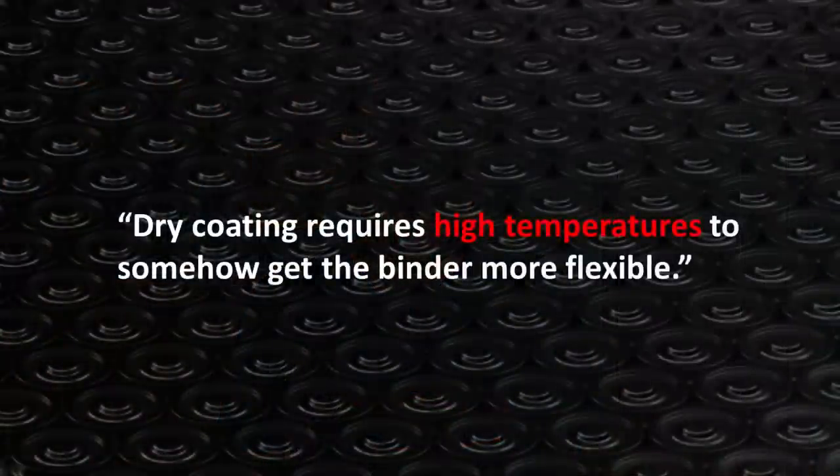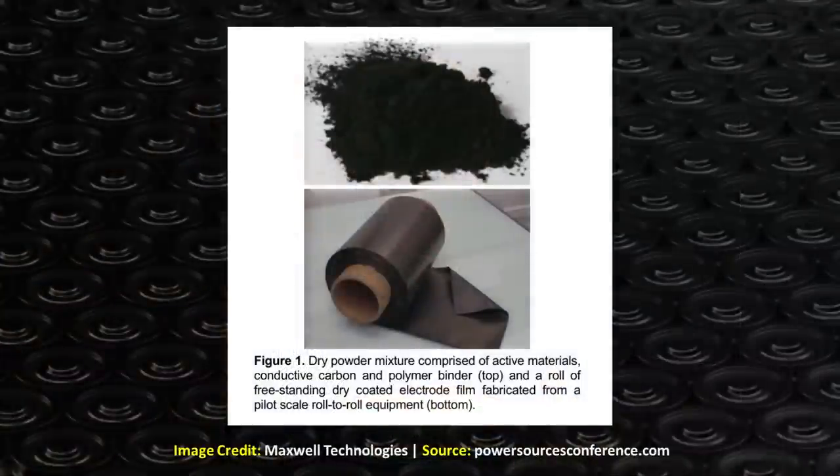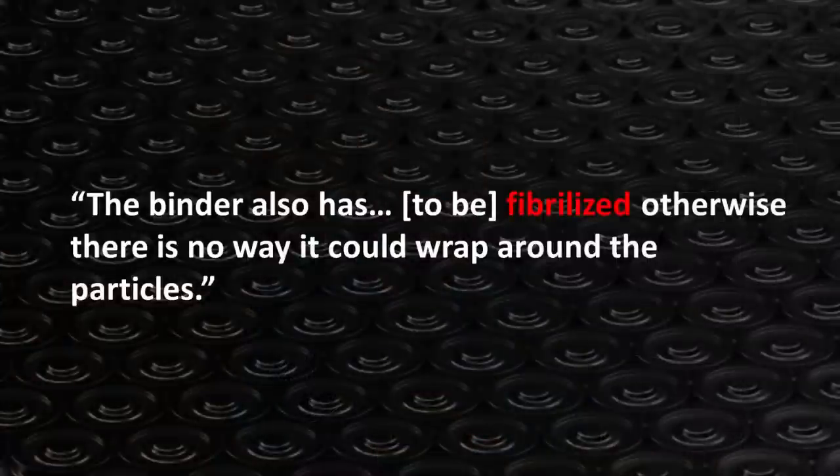They went on to describe three processes that are necessary to make this dry powder actually work on the electrode metallic film. First, dry coating requires high temperatures to get the binder more flexible. We know from the Maxwell Technologies white paper that the binder used is a polymer binder, so apparently high temperatures are needed to allow the polymer binder to activate and turn this powder into a thin film. They also described how this polymer binder has to be fibrillized — meaning turned into thin hair-like fibers — to allow it to wrap around the cathode and anode powder particles.